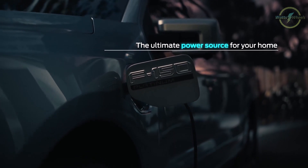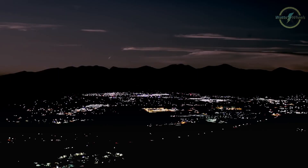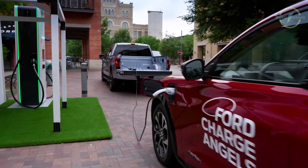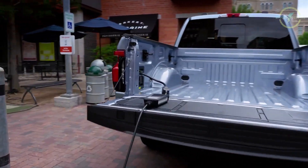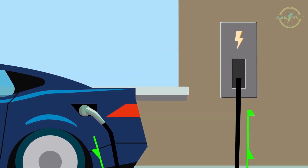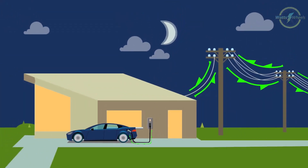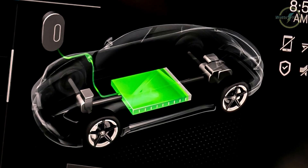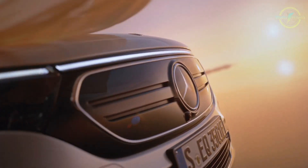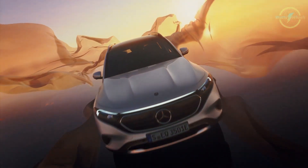But did you know that you can literally power an entire house in case of a power outage? This feature is possible with the bi-directional charging feature that comes standard with the majority of new electric cars nowadays, though a pre-installation fitted to your home electric system is necessary. And if you're worried about leaving your car without power, cars with that feature are fitted with a limiter to make sure you don't run out of charge yourself.